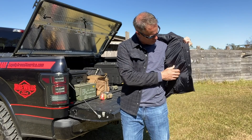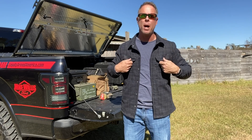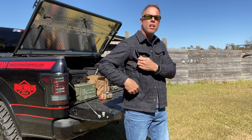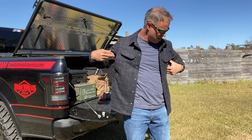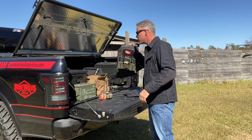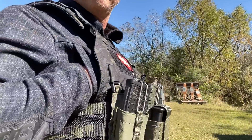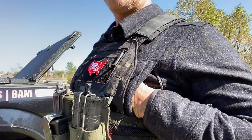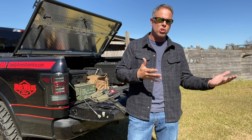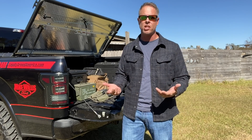It has zipper pockets — one on each side — where you can put things you might need. You also have your front pockets below. One thing I found pretty cool: there are zippers on the side with upper, higher pockets. These pockets are useful for a couple of reasons. The main one is if you happen to be running a plate carrier — like my LBX plate carrier — you can still put your hands in your pockets to grab something or keep your hands warm, even with the carrier on.